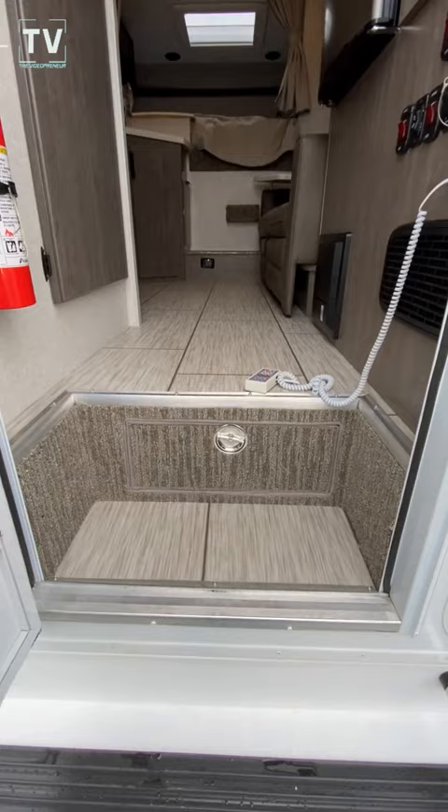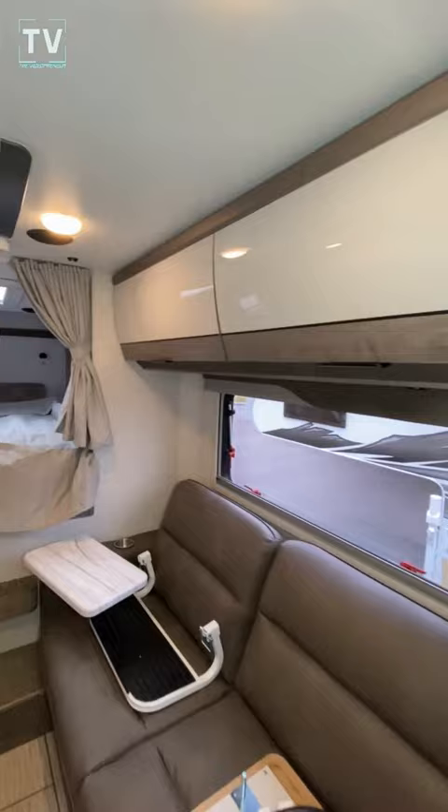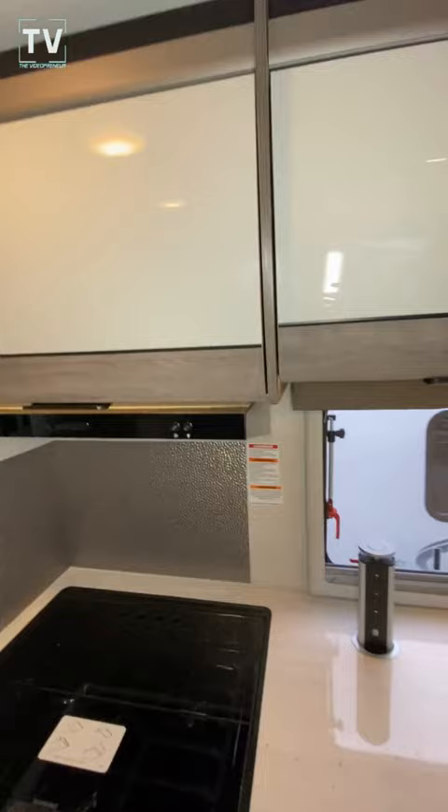We got under-floor storage there. Get inside where it's a little quieter. Look at the size of that cabinet — refrigerator, freezer above, dining and couch seating, microwave oven hidden behind here.